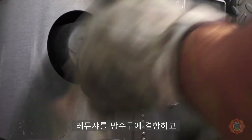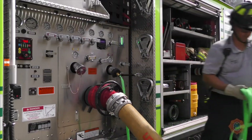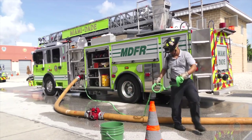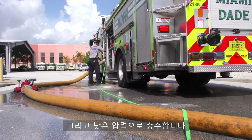Connect the reducer to the discharge and the hose to the reducer. Flake out the hose and connect the nozzle. Supply the line with idle pressure.